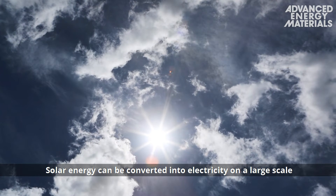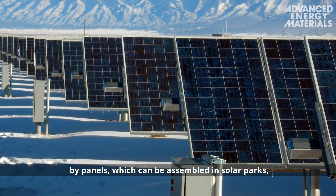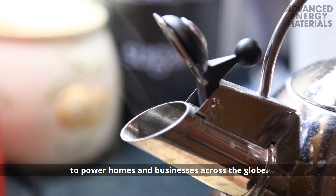Solar energy can be converted into electricity on a large scale by panels which can be assembled in solar parks, placed on rooftops or integrated into building architecture to power homes and businesses across the globe.